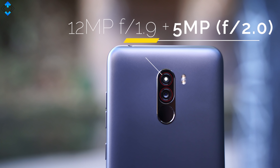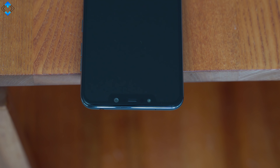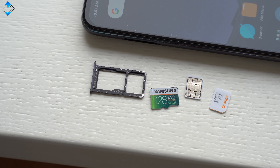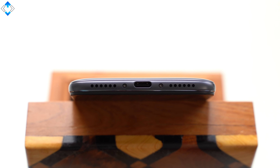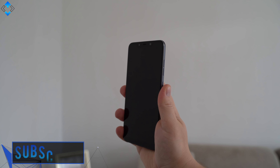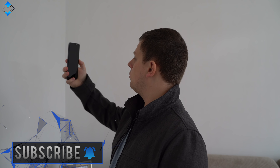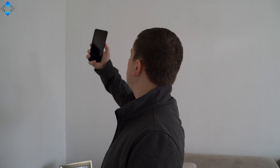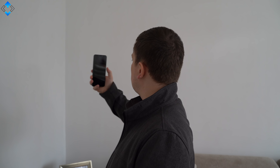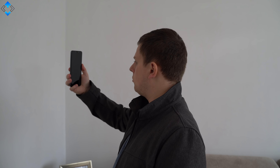Other key features include a dual camera system on the back that I'll talk about in detail very soon. Also we have a 20MP selfie shooter, LED notification light, a hybrid dual SIM card tray, a headphone jack that provides good audio quality, and the USB Type-C port. I found the fingerprint scanner to be excellent — it is super fast and accurate. Also the facial recognition is probably the fastest and most reliable in a $300 phone. You don't even need to use the fingerprint scanner anymore as facial recognition works really well in any light.